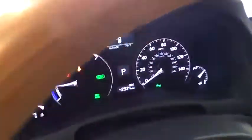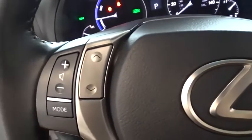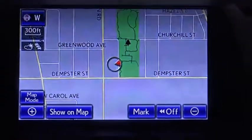This vehicle has less than 45,000 miles. Here are some of this vehicle's great options: keyless entry, power passenger seat, power liftgate, steering wheel audio controls, stability control, traction control, anti-lock braking system, and all-wheel drive.